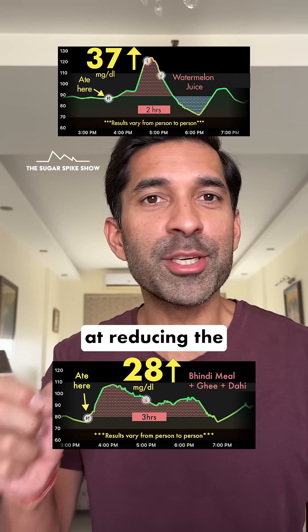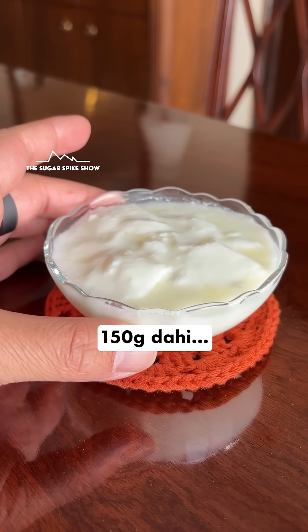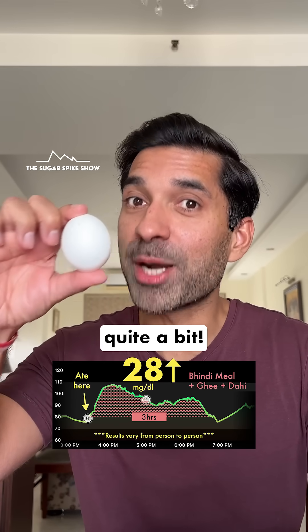Clearly, dahi is quite successful at reducing the glucose spike. And that's because it has a decent amount of protein and fat in it. In fact, I had 150 grams dahi and that had almost as much protein as 1 medium egg. That's quite a bit.